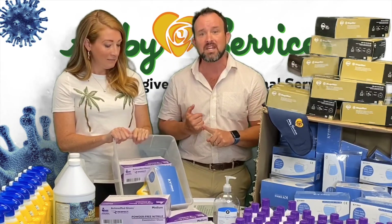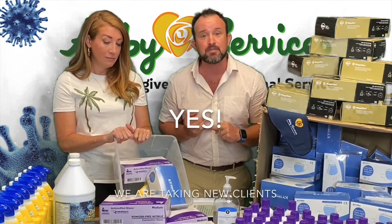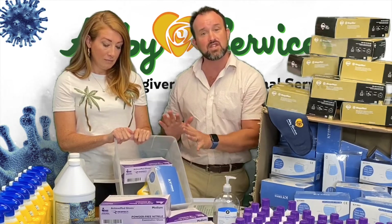We've been getting calls from case managers and social workers wondering, are you taking new patients? The answer is yes, absolutely. And for every new patient, we're going to provide them with this COVID care package.